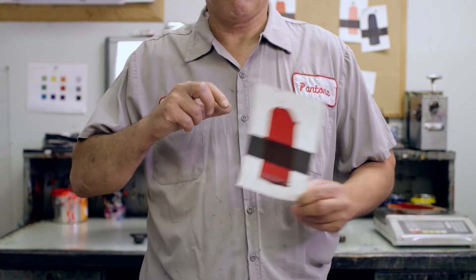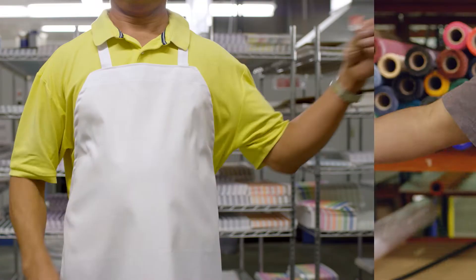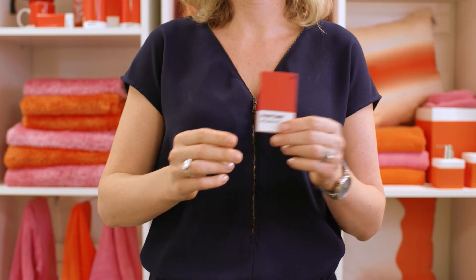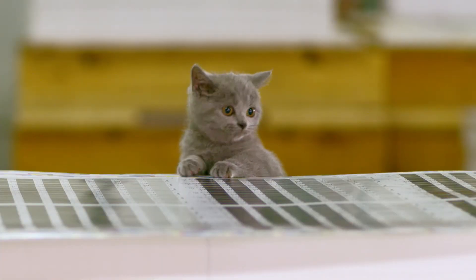Joe, James and our colour standards technicians know just how to take a colour and consistently translate it into all the ways that colour can be reproduced on paper, fabric, plastic or on screen.